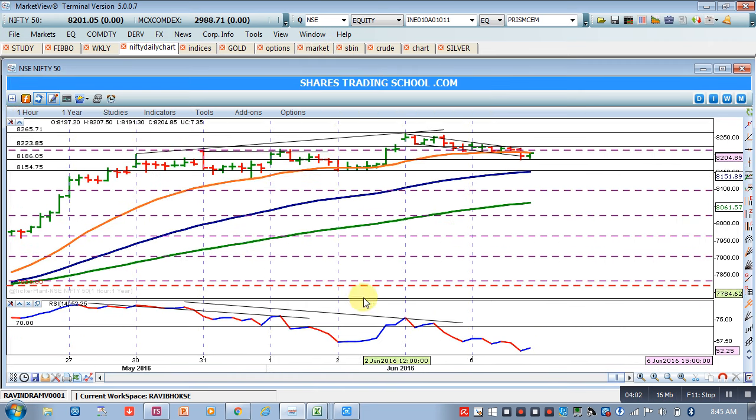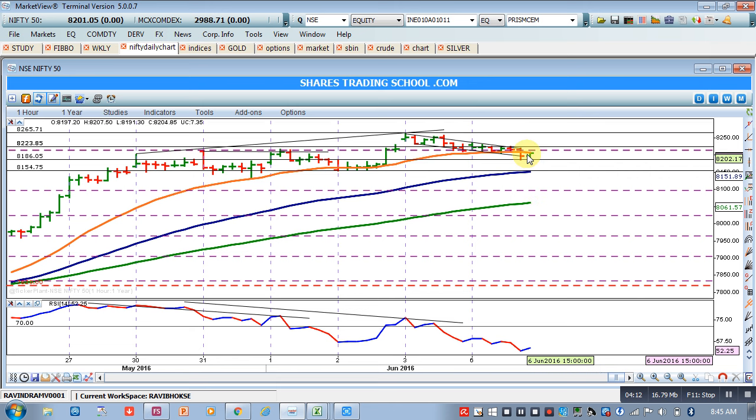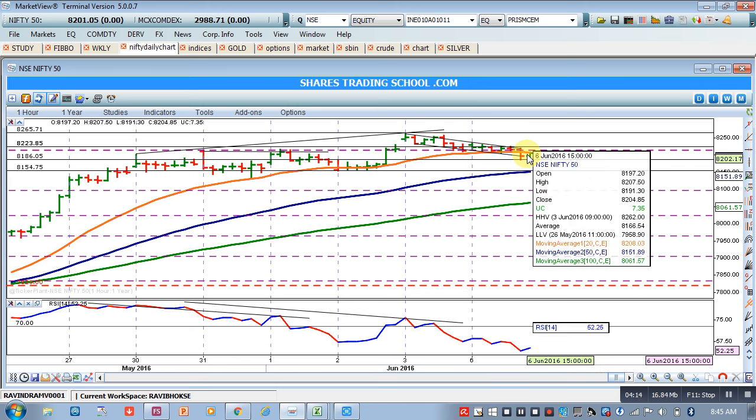The RSI divergence which Nifty showed in the early chart may lead to a retest of 8154. The strategies discussed are only for compulsive traders — this is a high-risk trade because we are in a no-trade zone. While trading, please carry proper precautions and do not trade without a stop loss. Best of luck and happy trading.